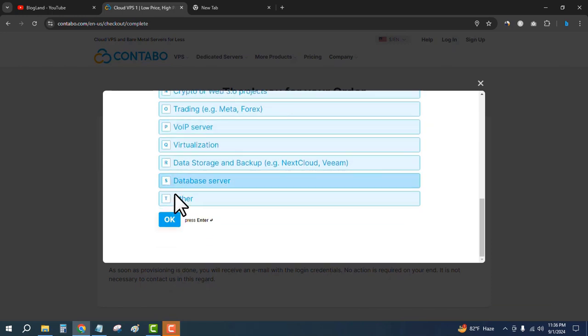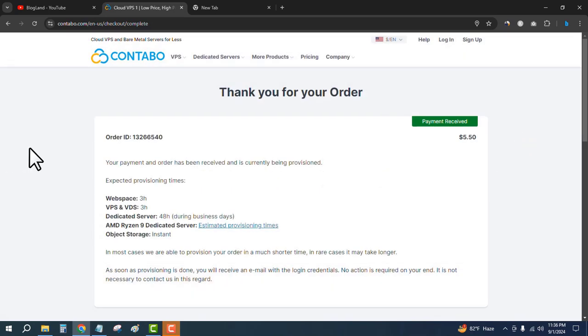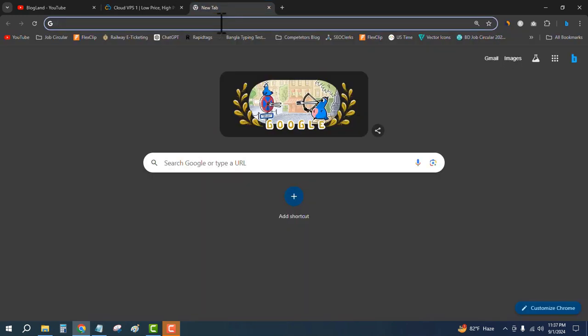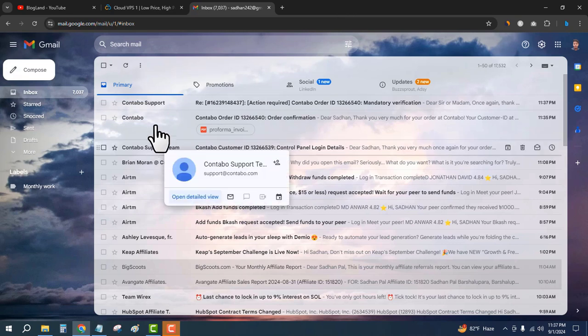We have successfully purchased the VPS hosting plan. Your payment order has been received and is currently being provisioned. The expected provisioning time is three hours. In most cases it provisions in a shorter time. As soon as provisioning is done, you will receive an email with login credentials — no action is required. Just wait and check your email.